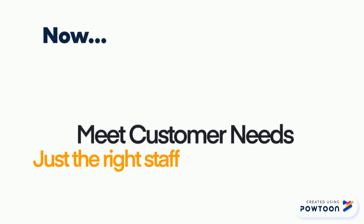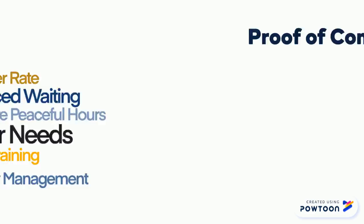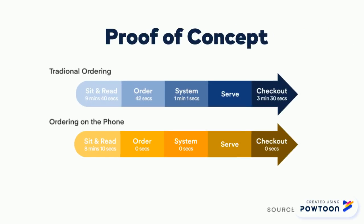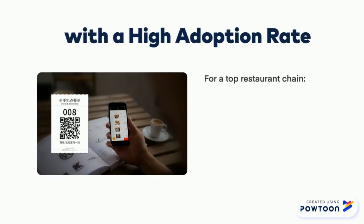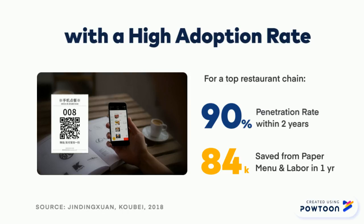Now restaurants can meet their customer needs, have the right amount of staff, reduce waiting time, among so much more. We know Mealcat can work because of its proof of concept in China. The same concept has been tested and proven to reduce table turnover time by an average of seven minutes, allowing restaurants to serve 12 more tables an hour. For a top restaurant chain, with a 90% adoption in two years, Mealcat can save $84,000 on paper menu and labor costs in just one year.